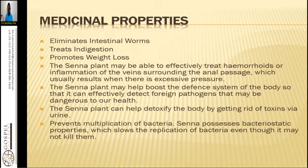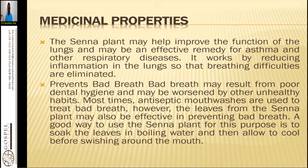That is the importance of the plant Senna, and we must know that it is very helpful for your liver. If you have a liver problem, you will have to use Senna for this case. The Senna plant may also help improve the function of the lungs and may be an effective remedy for asthma and other respiratory diseases. It works by reducing inflammation in the lungs so that breathing difficulties are eliminated. It also prevents bad breath. Bad breath may result from poor dental hygiene and may be worsened by other unhealthy habits. Most times antiseptic mouthwashes are used to treat bad breath; however, the leaves from the Senna plant may also be effective in preventing bad breath. A good way to use the Senna plant for this purpose is to soak the leaves in boiling water, allow it to cool, and then swish it around the mouth. Bad breath is mostly because of a dirty GIT, and Senna will help you with that.